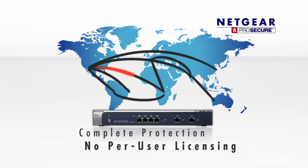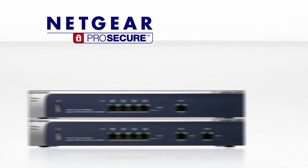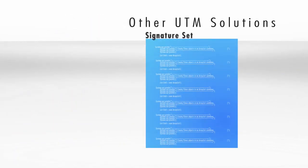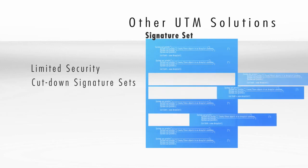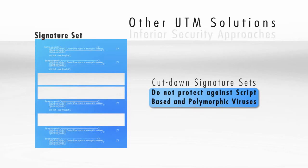The ProSecure UTM is simply installed and secures the entire network. The Netgear ProSecure UTM employs comprehensive antivirus scanning over web and email protocols. Other UTM solutions typically have limited security robustness and often use cut-down malware and virus signature sets in order to preserve performance, resulting in an inferior security approach that isn't terribly secure.